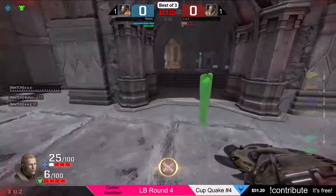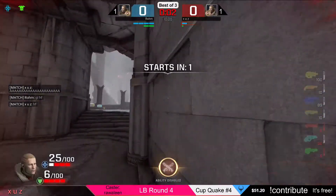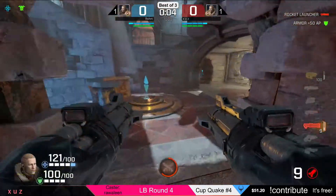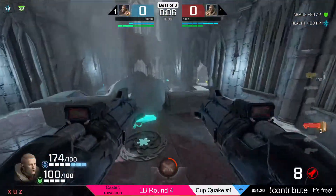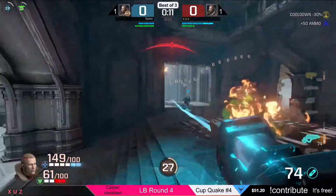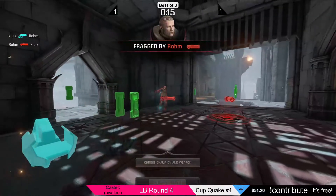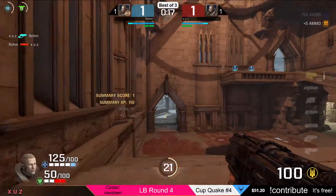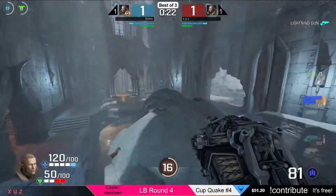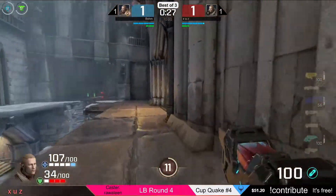We have Rom versus Zeus once again — it is the tiebreaker. Let's get this party started. First frag actually for both here — one to one after just 24 seconds already.